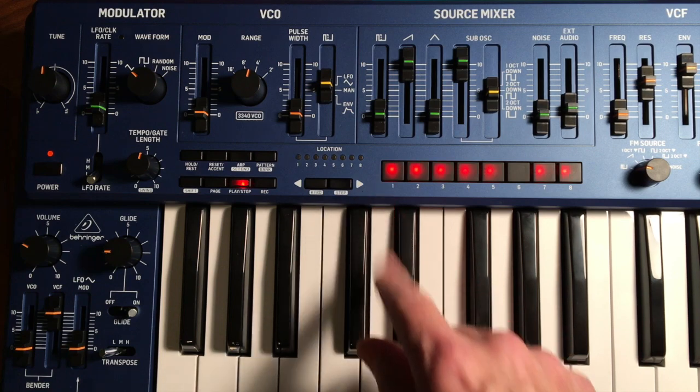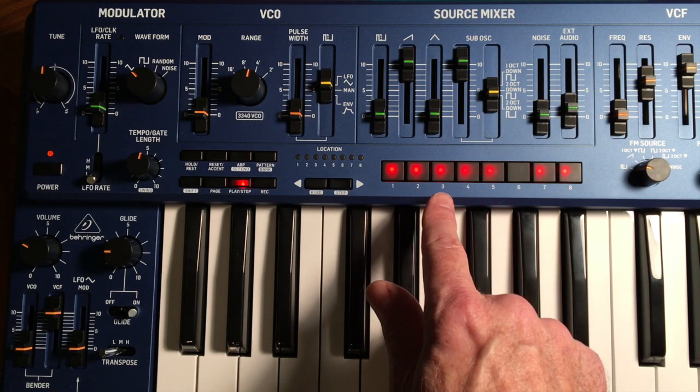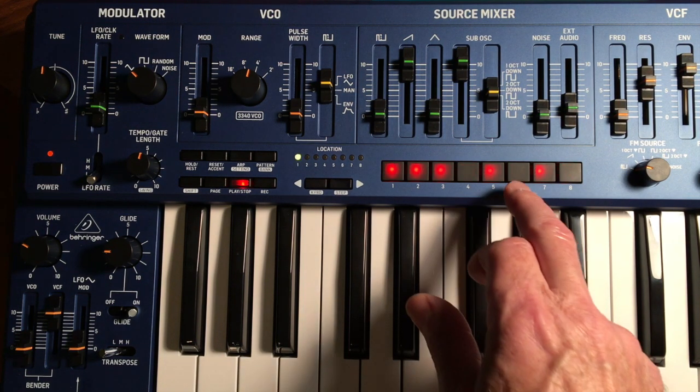You can hear Step 1 sliding, the ratchet on 2, a kind of wow sound on 3 when the filter opens with that accent, and of course the rest on 6.